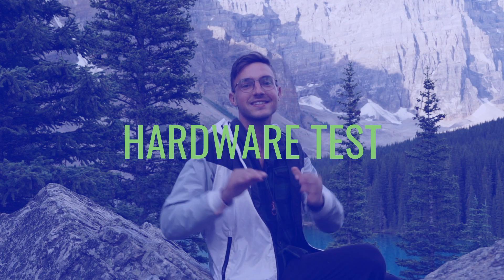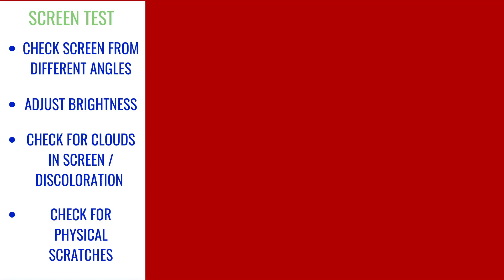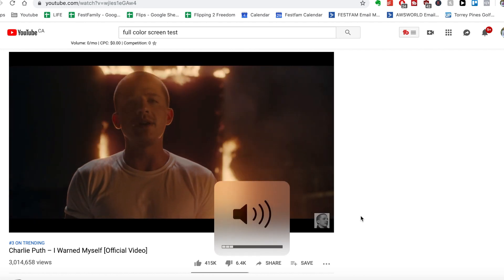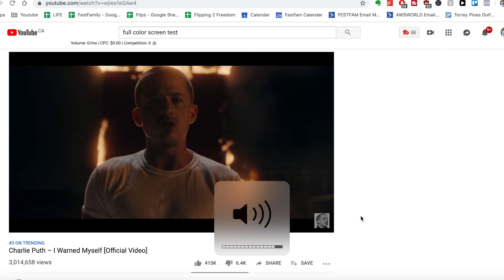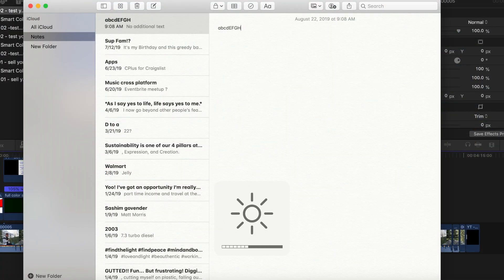Step number three: hardware test. Connect to Wi-Fi and pull up YouTube — we're going to be checking the screen. Type in 'full color screen test,' move the MacBook around at different angles, adjust the brightness, and make sure there are no dead pixels, physical scratches, cloudy discoloration, or lines in the screen. Next, pull up a different video that has sound, adjust the volume up and down, and make sure the speakers work. Test all keys on the Touch Bar and the trackpad to make sure everything works and there's nothing stuck or not functioning.